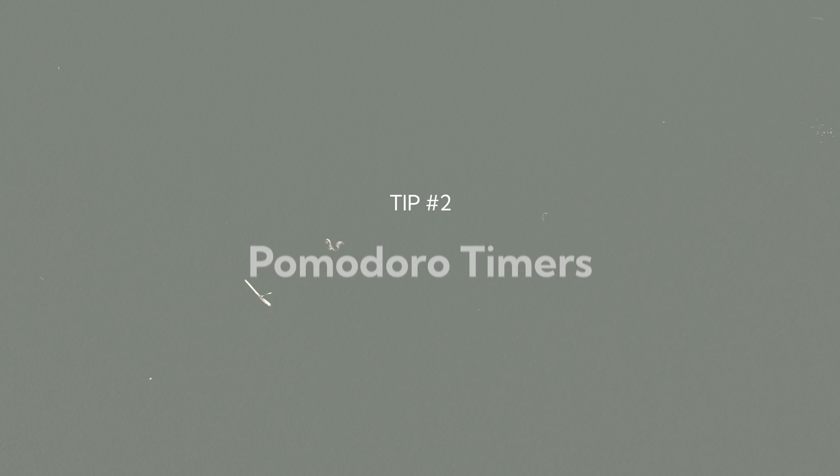I recently started using Things 3 to plan my workdays. At the beginning of each day I'll go through all of my projects and mark a handful of tasks as today or this week. Once I've marked the tasks I want to complete, I'll go to my calendar and add time blocks for one to two hours at a time, labeled so I know what projects to work on throughout that timeframe.